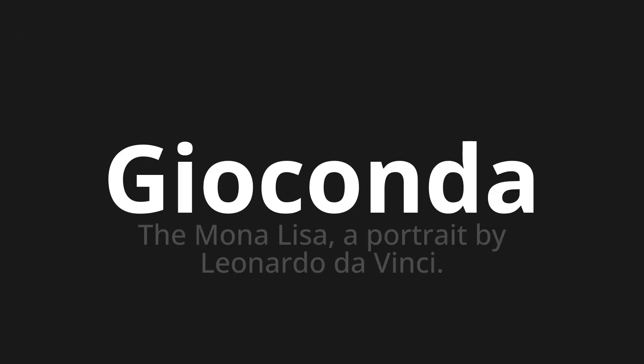Welcome to this pronunciation video. Today, we will be focusing on a new word that you might find challenging or intriguing. Let's dive into today's word: GIOCONDA, which means the Mona Lisa, a portrait by Leonardo da Vinci.